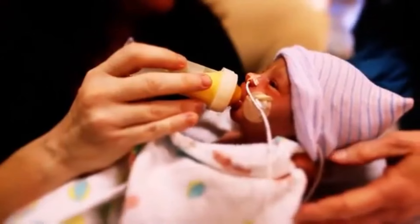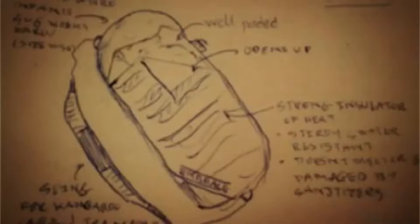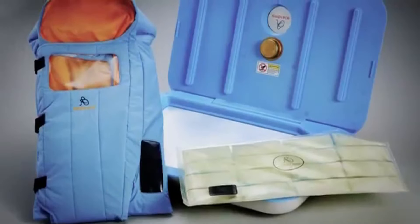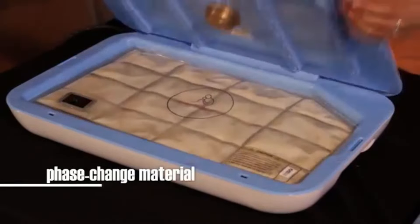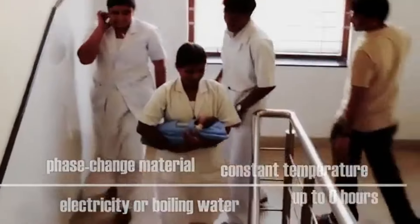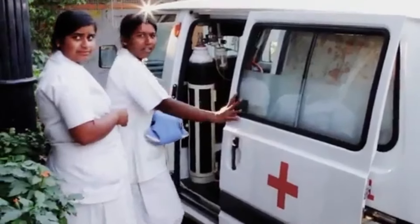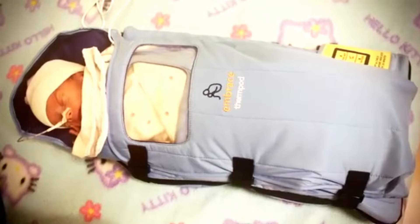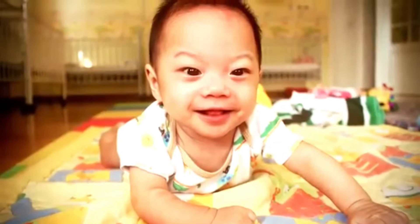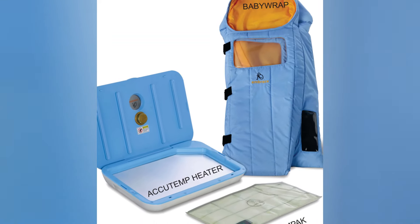Every year, millions of babies die or suffer from complications due to being born prematurely or at low birth weight. Many of them lack access to incubators, which are expensive and require electricity. The Embrace Warmer is a simple but revolutionary device that provides a safe and effective way to keep these babies warm. It consists of a sleeping bag with a removable pouch that can be heated using hot water or electricity. The pouch maintains a constant temperature of 37 degrees for up to 8 hours and can be reused up to 50 times. The Embrace Warmer costs around $200 and has helped over 475,000 babies in more than 20 countries.